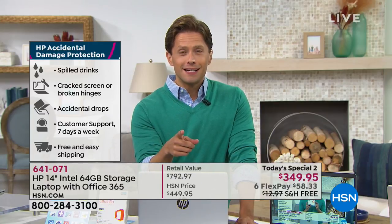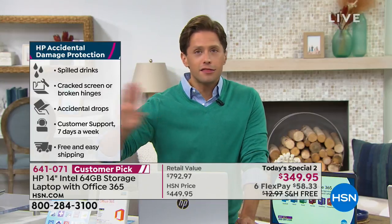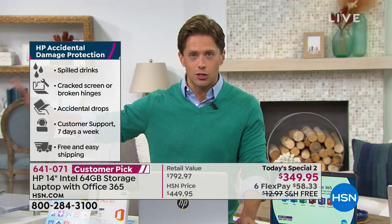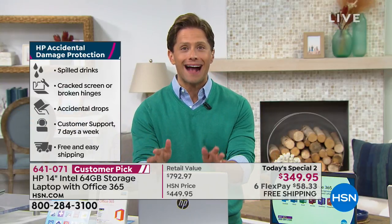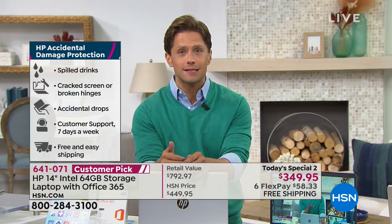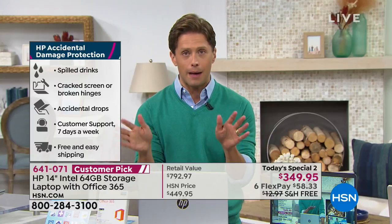For a full year, if you spill coffee or eggnog on it, if you drop it, if the student takes it to school and cracks the screen — HSN and HP, not a third party, not a contract with a company you've never heard of that charges you a deductible — you get a year's worth of accidental damage protection: repair or replace, guaranteed by HP and HSN, companies you know and that are going absolutely nowhere.